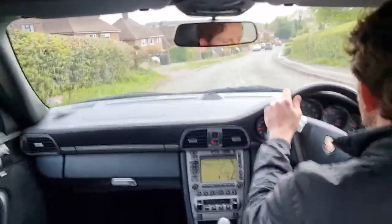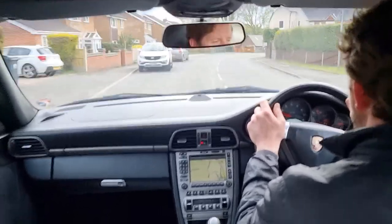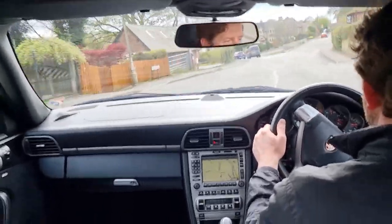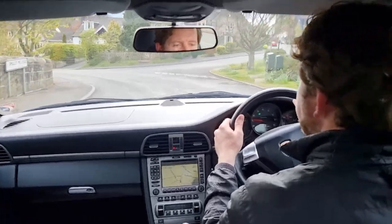The car feels lovely, the gearbox is smooth, the engine feels great, steering feels nice, suspension feels good — yeah, the car is driving spot on.